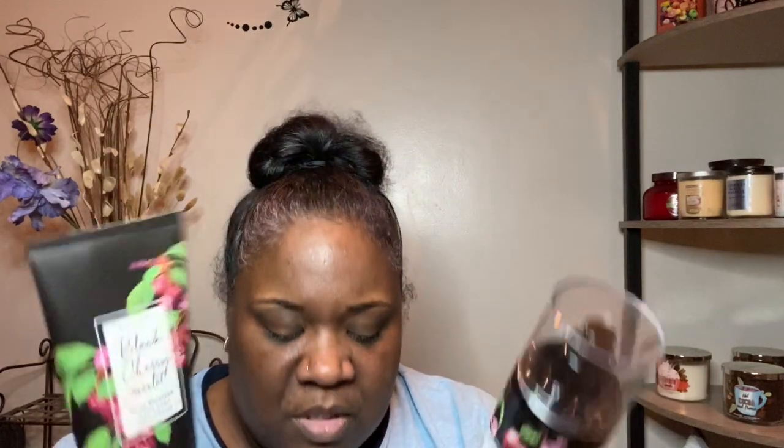I'm also gonna try to get through the Black Cherry Merlot. I have the mist, the body cream, and the shower moisturizing cream too, so I'll be using all three of those together. This is Dark Cherry, Black Raspberry, and Sumptuous Merlot. We all know what this smells like — it just smells like Cherry Merlot to me, just cherries.